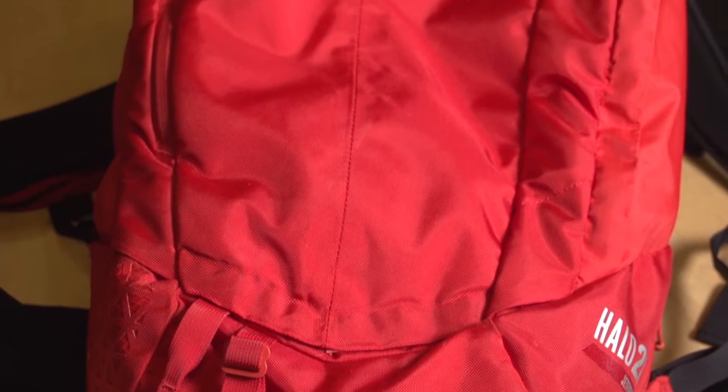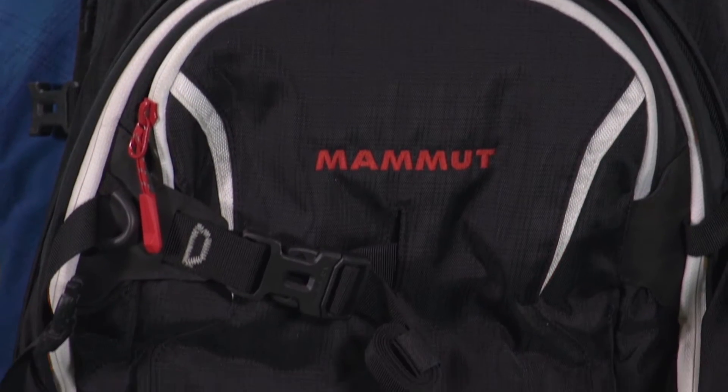With so many avalanche airbags now available for backcountry skiers and riders, it's getting harder and harder to know exactly what's best for you. Winter Lab is here to set you straight.